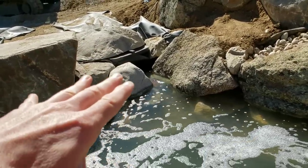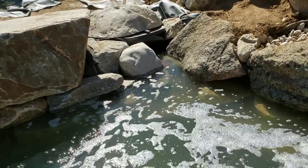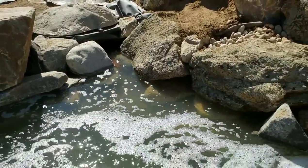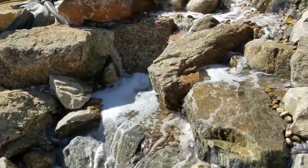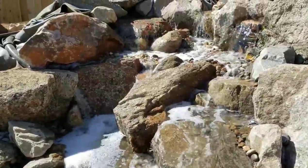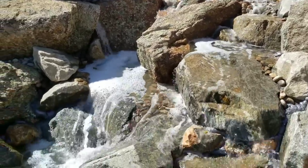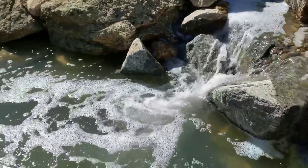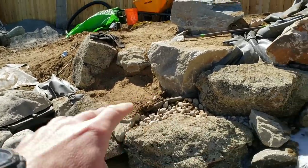Watch how fast that water is being pulled into that skimmer — that is by far the most powerful pump I have seen on any pond install I've been part of. Listen to these waterfalls, guys — I'm not even sure if you can hear me talking right now. The crew is getting ready to come back around and begin doing all the planting work and getting the rest of the edge work done — we've got a few more rocks to place.